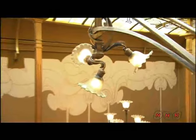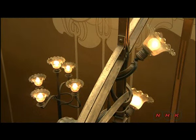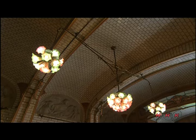Horta was quick to replace his gas lights with the latest electric ones. He also designed his own lamps, such as these flower-shaped light balls.